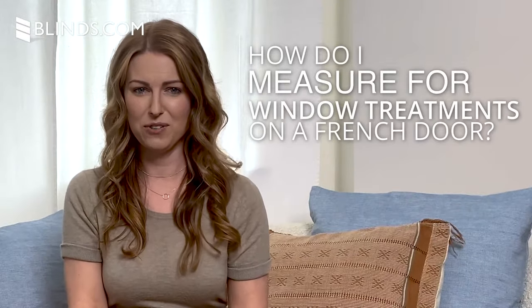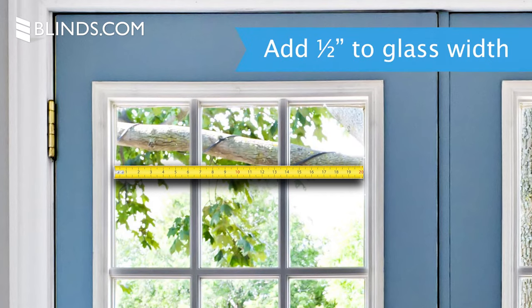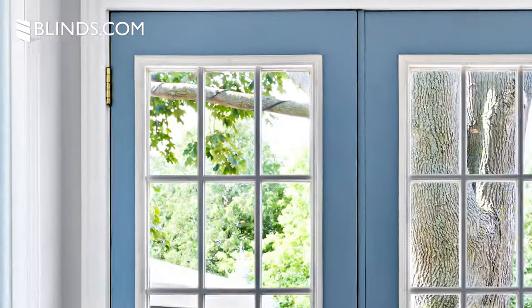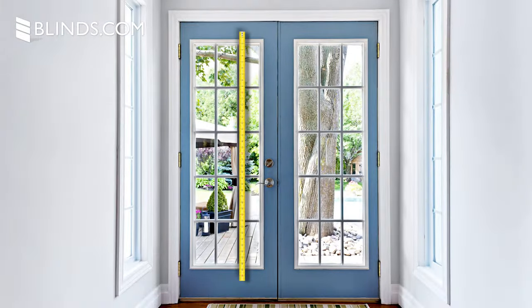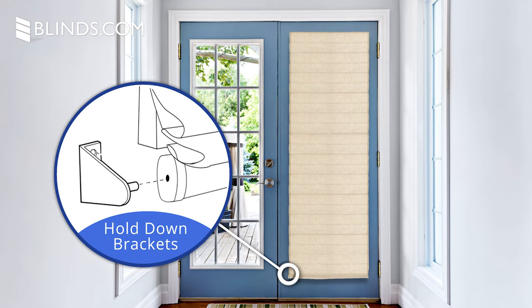How do I measure for window treatments on a French door? When measuring for width on glass, add about half an inch to the glass measurement. If you have trim or molding, measure from outside edge to outside edge. When measuring for height, add a few inches to allow the fabric of your window treatment to stack above the window and provide a full view. You can also add about three inches to the total height if installing hold-down brackets. These hold the window treatments in place when the doors are being used.